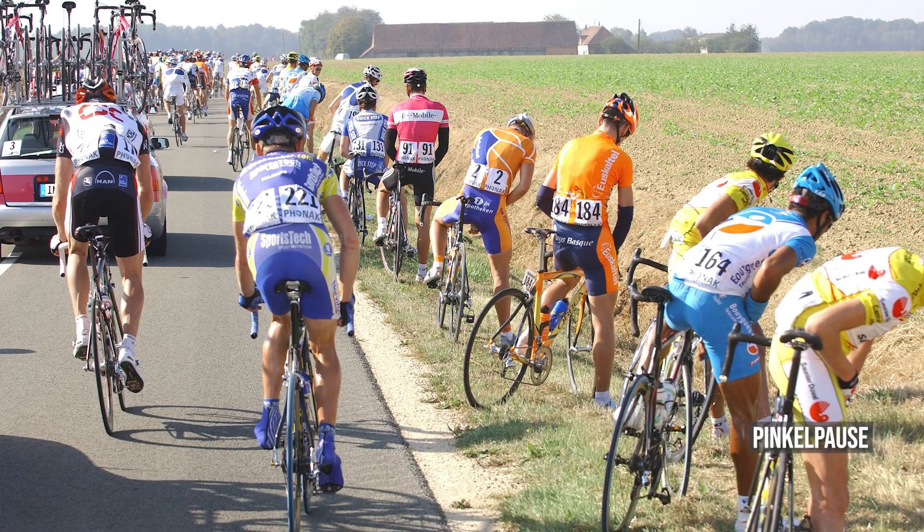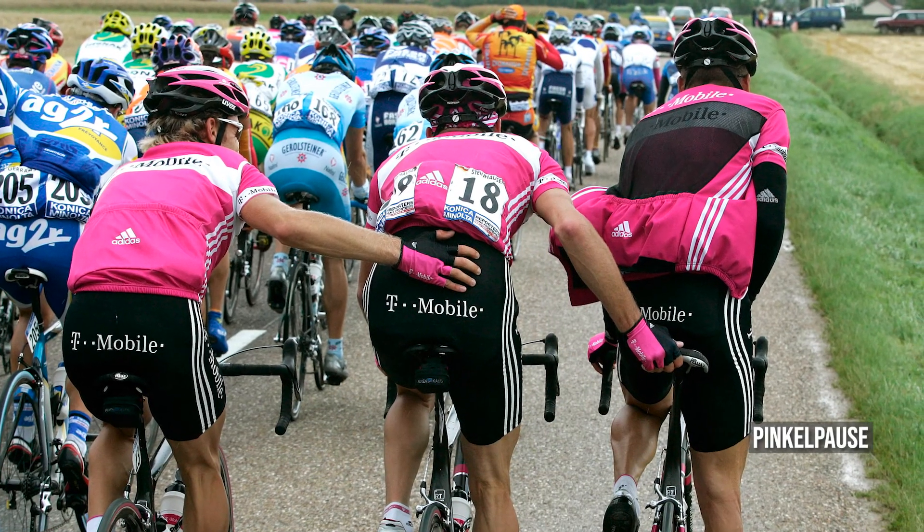Jetzt habe ich mal eine Frage zu einem ganz anderen Thema. Die Fahrer sind ja mehrere Stunden unterwegs am Tag – was ist denn, wenn einer mal muss? Da gibt es im Prinzip drei Optionen. Variante eins: die Fahrer halten am Straßenrand an, passiert aber nur, wenn das Rennen ruhiger ist. Variante zwei: ein Fahrer pinkelt während der Fahrt und lässt sich dabei von Teamkollegen schieben – erfordert viel Übung. Variante drei, die absolute Notfalllösung: sie lassen es einfach in die Hose laufen.